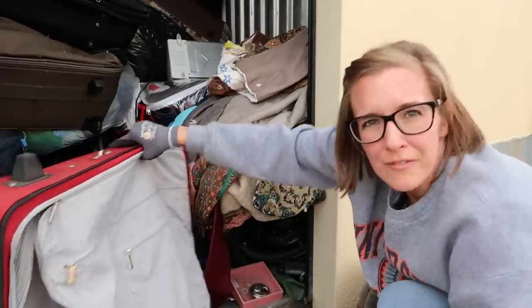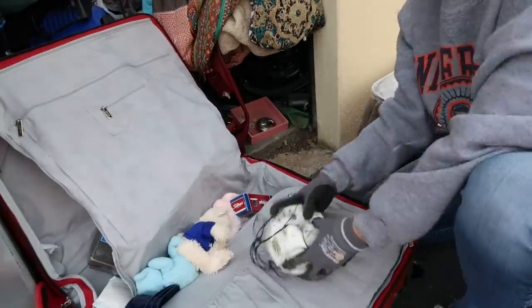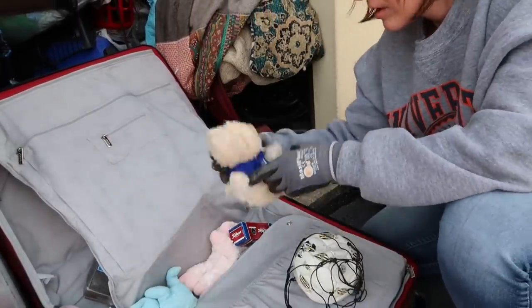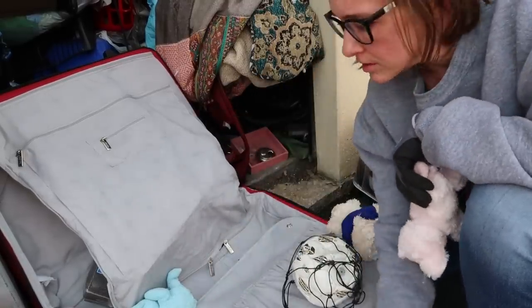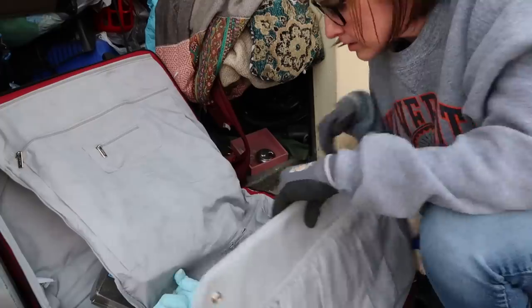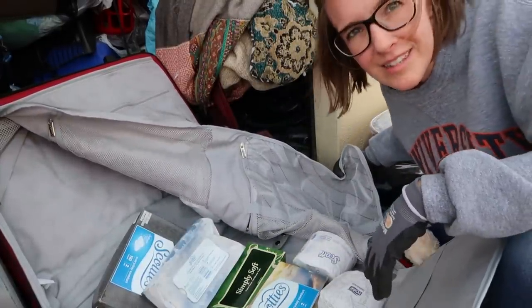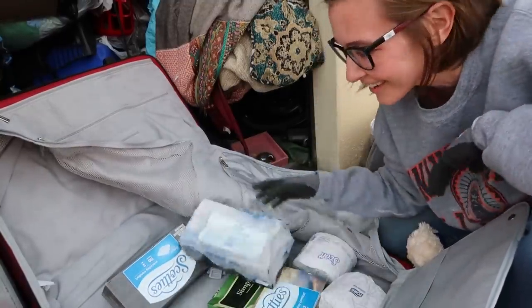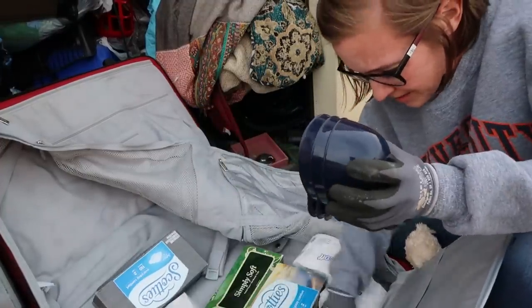It looks like they never unpacked from their trip. Soccer camp Toledo stuff. We have some golf balls — those are worth five bucks. Did they steal this stuff? We have some New York Yankees caps.